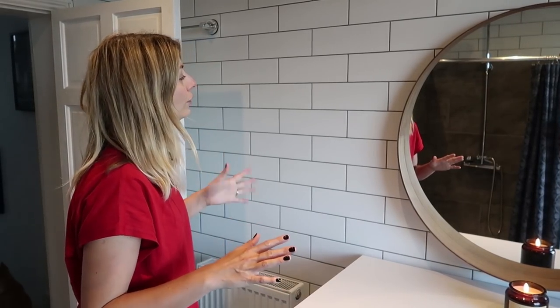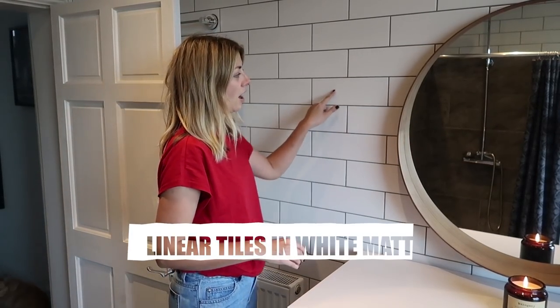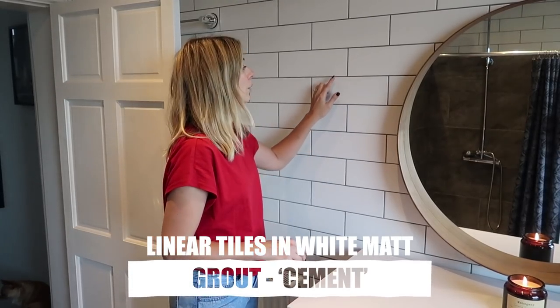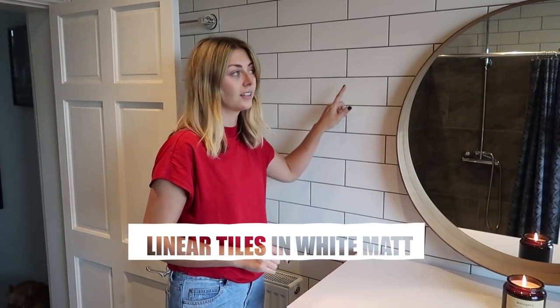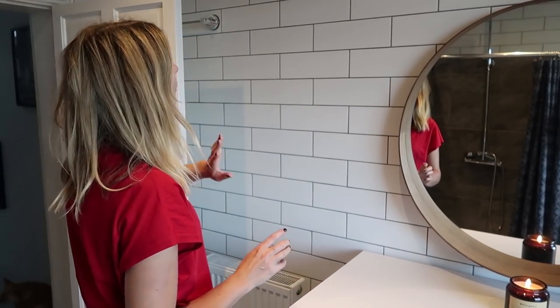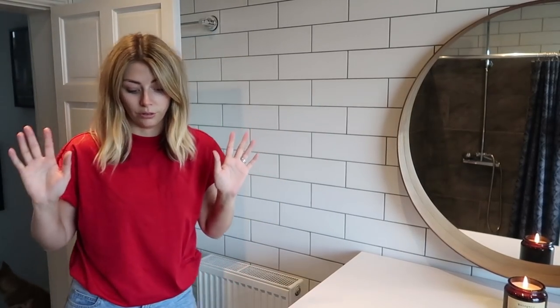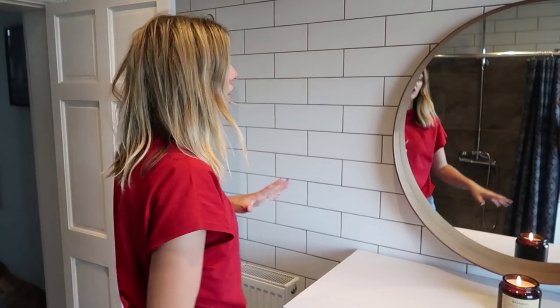They look better than what I expected. So these were the linear tiles from Topps Tiles in white matte, and we went for this grey grout. The colour of this grout is called Cement. I think it goes perfectly with the colour of the ceiling which we're going to leave as it is, and also the dark slate floor and our other tiles over in the shower as well.